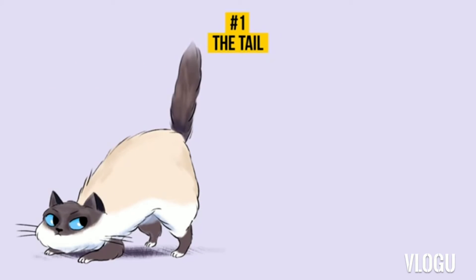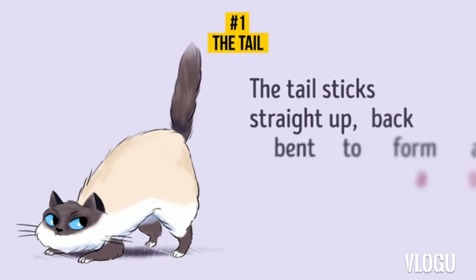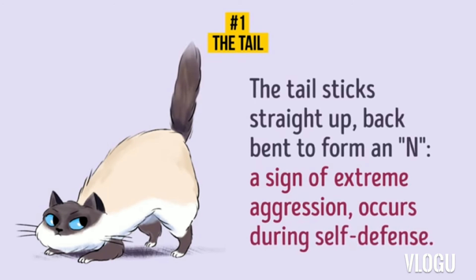5. The tail sticks straight up. If your cat sticks its tail straight up and bends its back to form an N shape, you need to pay special attention to this. It's a sign of extreme aggression and it occurs during self-defense. If nothing dangerous happens around, try to calm your cat down by petting it.